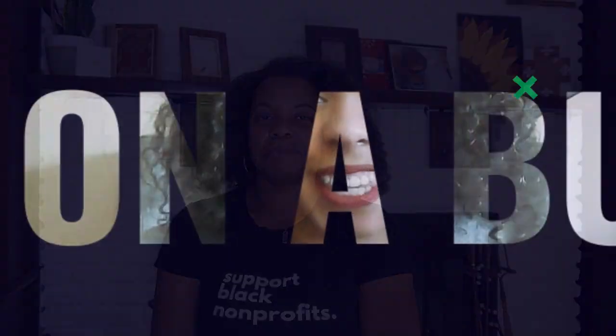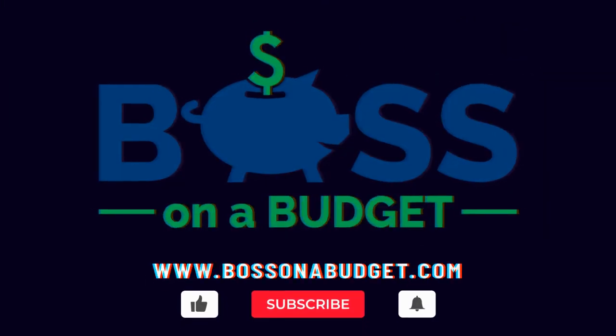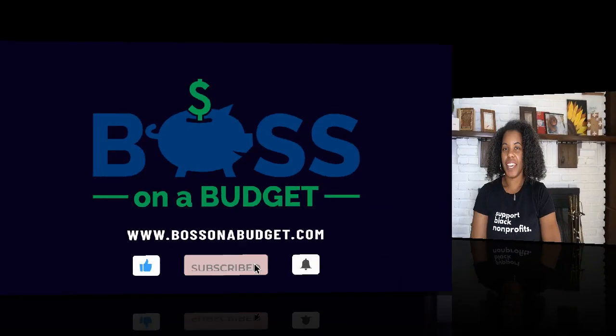In this video, we're going to talk about who gets paid in a nonprofit. Hey y'all, this is Tiffany with Boss on the Budget. I help new and small nonprofits get up and running. So if you need help, make sure you are subscribed to this channel because I drop videos every week.